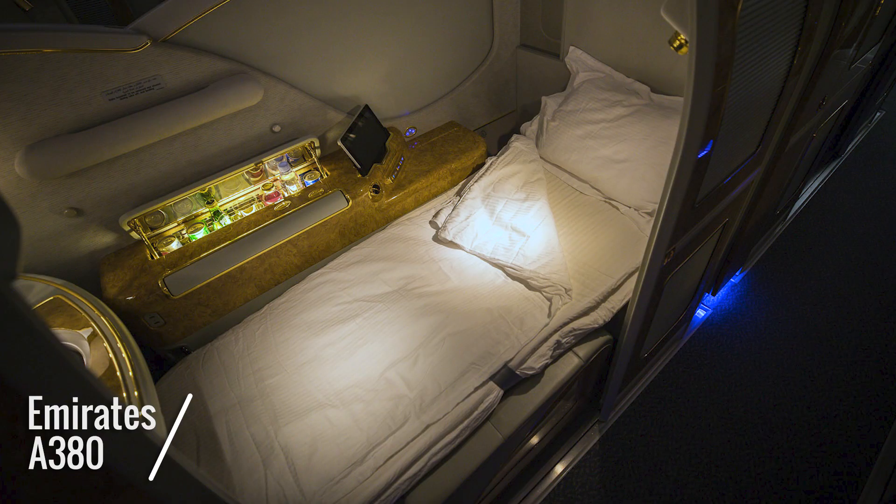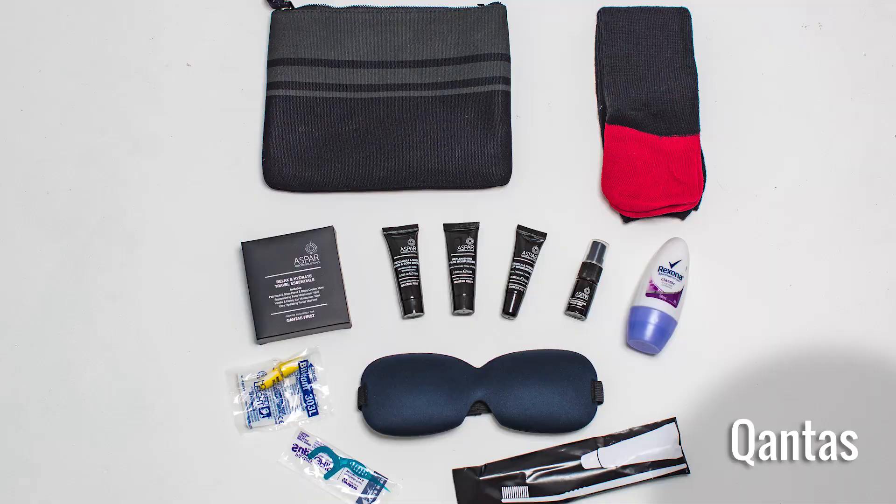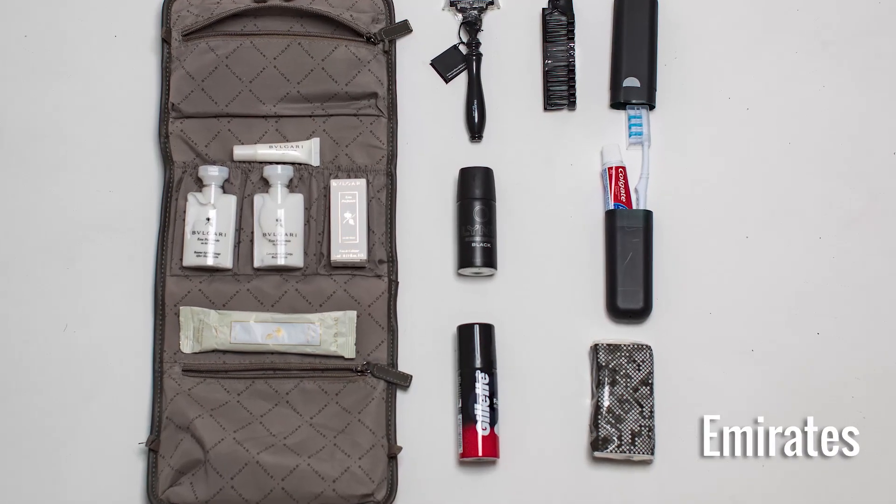That's not to say that the Emirates linen is ordinary — it's not. It's just that Qantas is superior. But when it comes to amenities kits, Qantas comes a very poor second. The Emirates kit has much more in it, it's better packaged, and it comes with a Bulgari perfume.